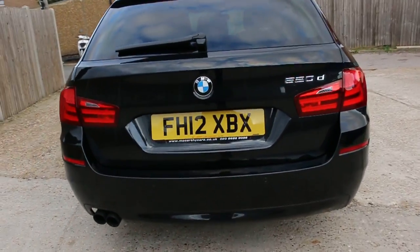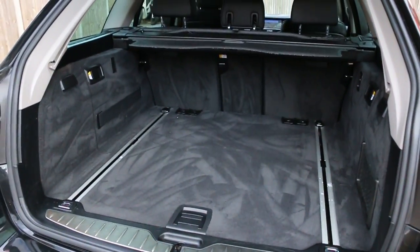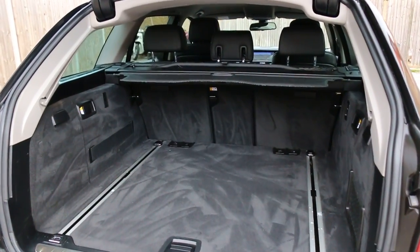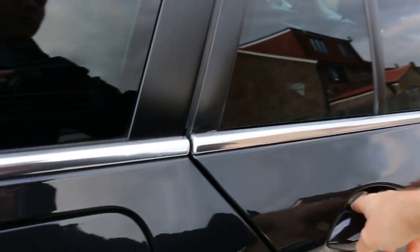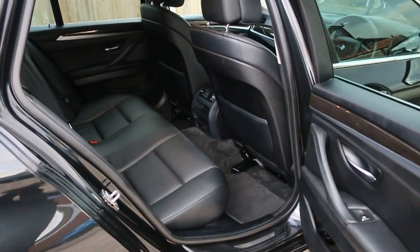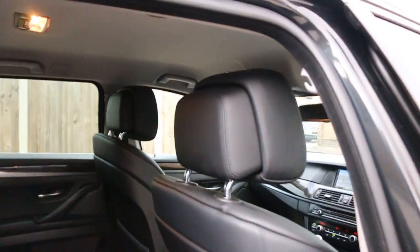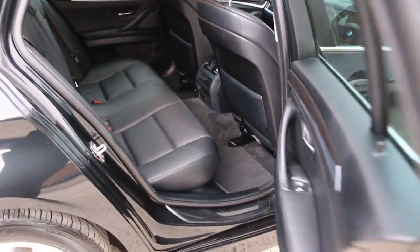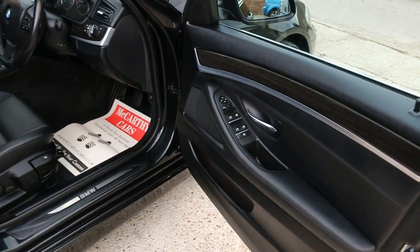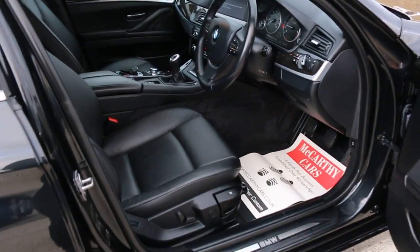The car has rear parking sensors, split folding rear seats, full black leather interior, side and front airbags, 5 headrests, ISOFIX, 4 electric windows, electric and folding mirrors, front auto headlights, and electric seats.